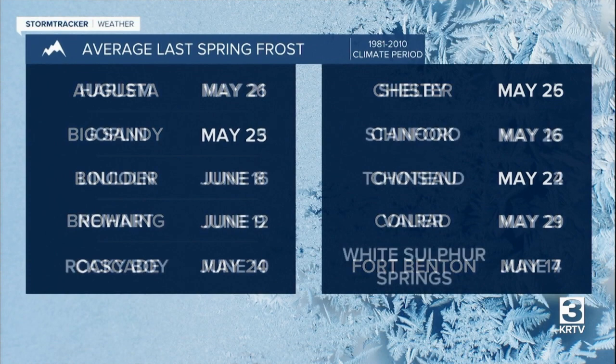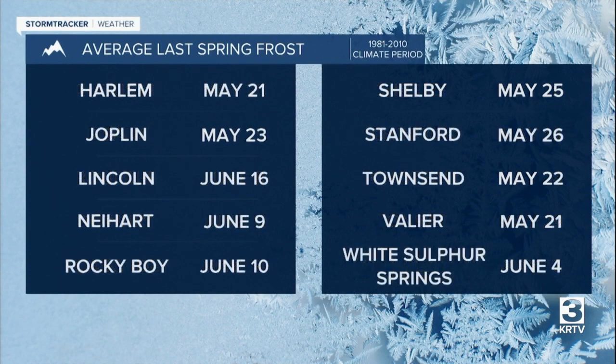If you are planning on planting some sensitive flowers and vegetables, I suggest at least waiting until after the average last spring frost date. If possible, though, I would suggest waiting until at least Memorial Day weekend.